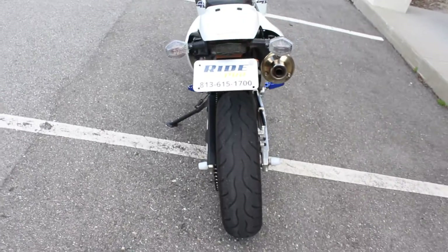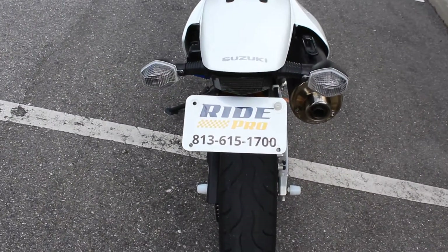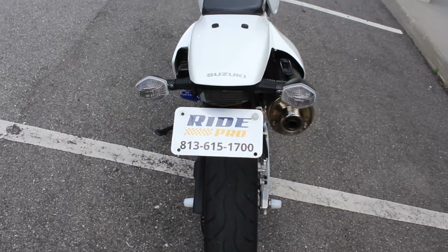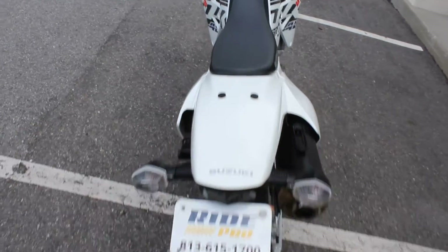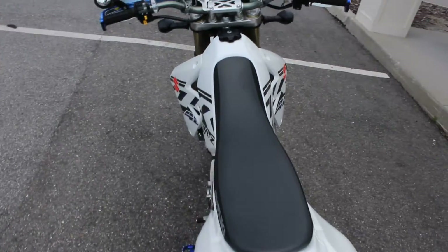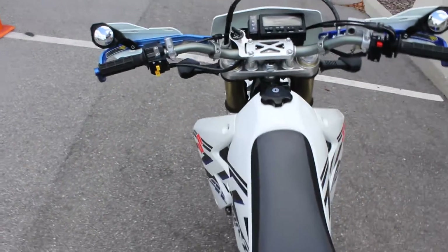If you'd like to know more about this bike, you can check out the listing at www.myridepro.com. Give us a call at 813-615-1700. We do have discount shipping rates anywhere in the U.S., starting at $300, goes up from there.